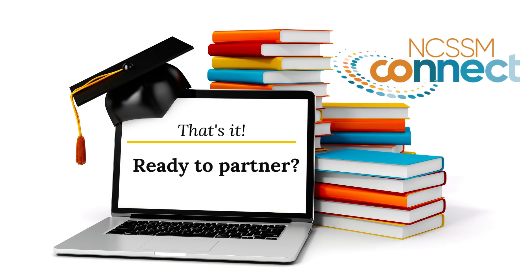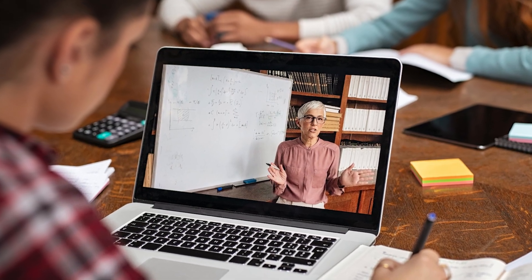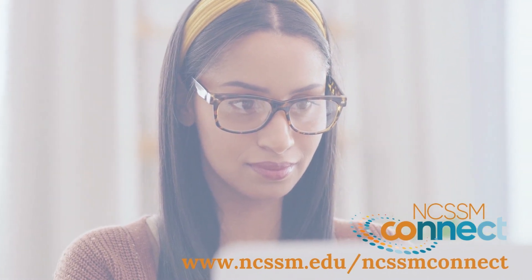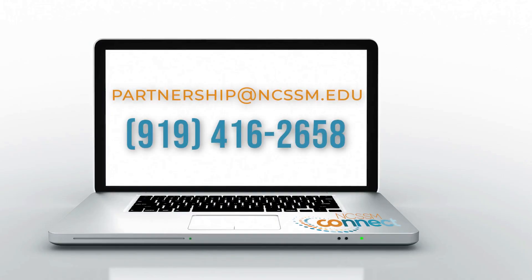That's it! Ready to partner? The registration form can be found on our website at www.ncssm.edu/ncssm-connect. For more information, please contact us at partnership@ncssm.edu, www.ncssm.edu, or call 919-416-2658.